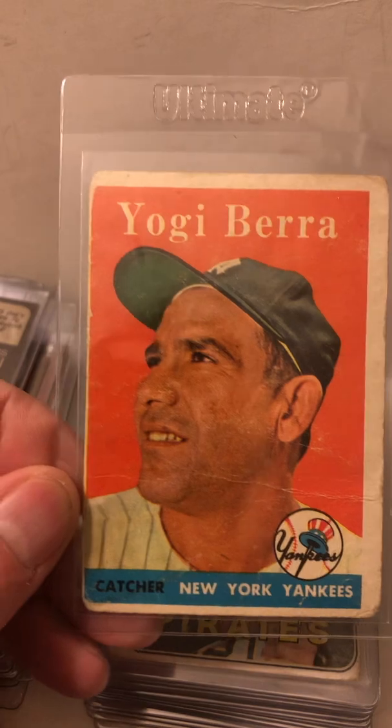Andre Dawson rookie card, 1977 Topps, and his second-year card with the Topps Trophy logo, 1978 Topps. Dennis Eckersley rookie. Carlton Fisk rookie — a little beaten up on the bottom edge there, but still super cool to find. And his second-year card — we got two of those. Steve Garvey rookie.